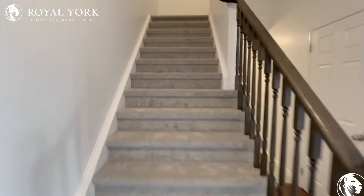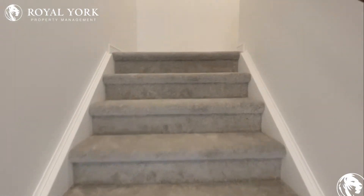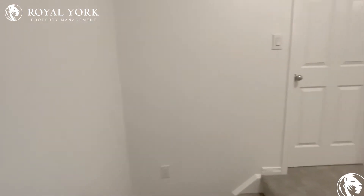We'll head on upstairs and take a look at the bedrooms of this unit. Lots of space in here — you'll see it's very evident in the rooms that we go into today.